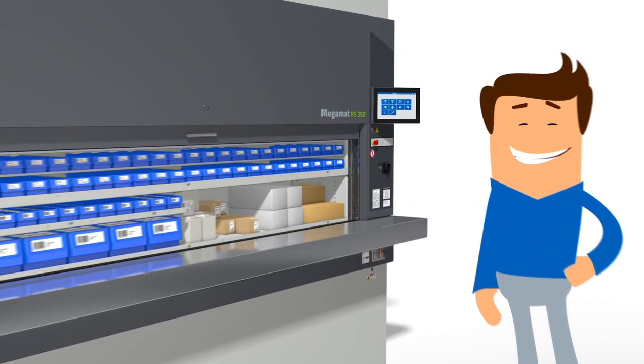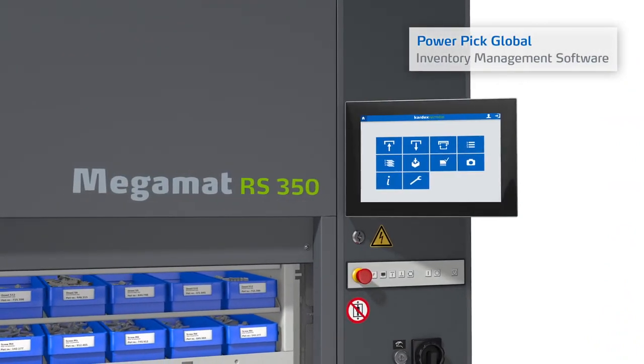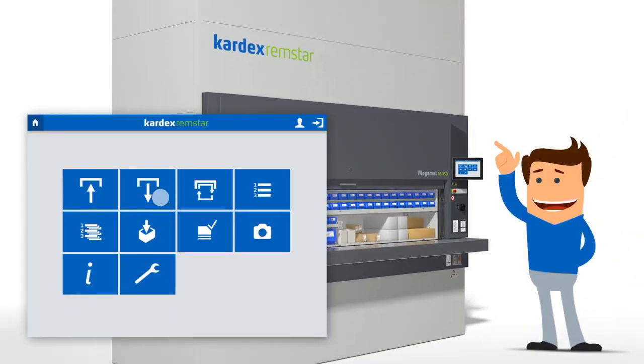Megamat RS vertical carousels can be integrated with Powerpik Global Inventory Management Software, which automates the order picking process and improves productivity.